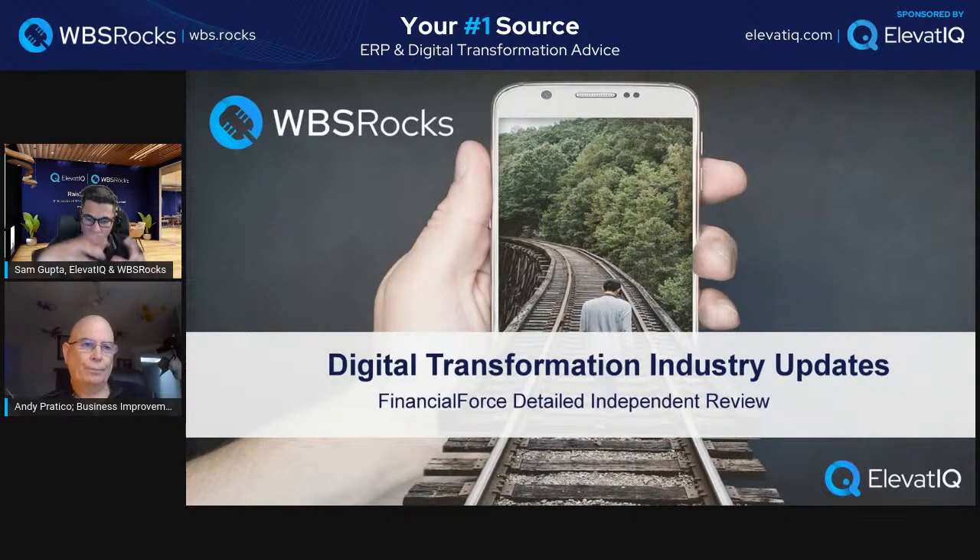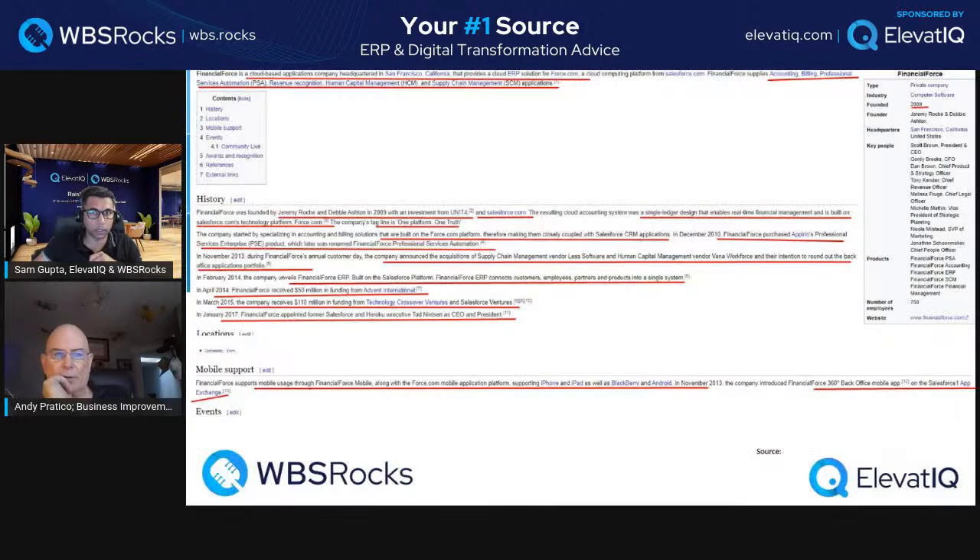If you look at the overall portfolio, service companies, tech, media, telco, healthcare — all of them are heavily crowded by Salesforce as well as Oracle. Oracle is pushing into healthcare a lot. So here, they are saying Financial Force is a cloud-based application company headquartered in California. That provides a cloud ERP solution for Force.com, a cloud computing platform from Salesforce.com. Financial Force supplies accounting, billing, PSA, revenue recognition, ECM, and supply chain management.